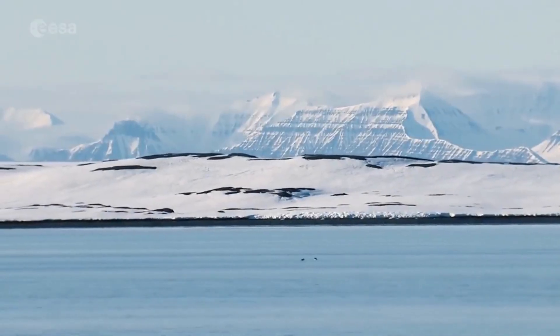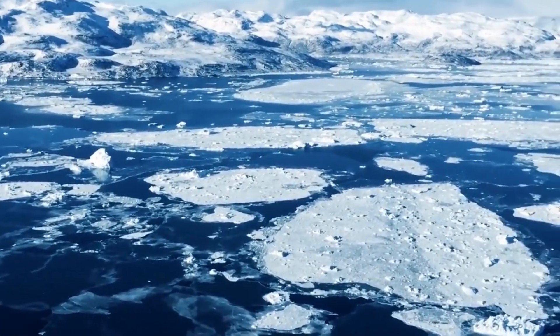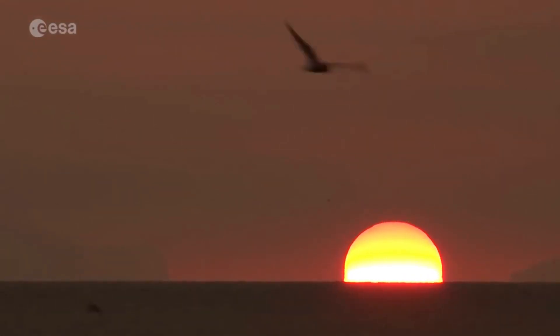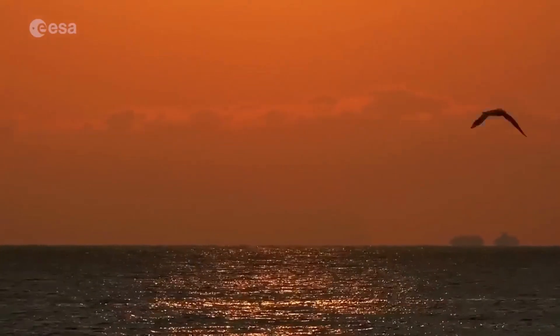But where does all this extra water come from? Mainly from the melting of glaciers and ice sheets, dumping fresh water into the oceans and seas, as well as a phenomenon called thermal expansion — this is when sea water expands as it gets warmer, making the sea levels rise.